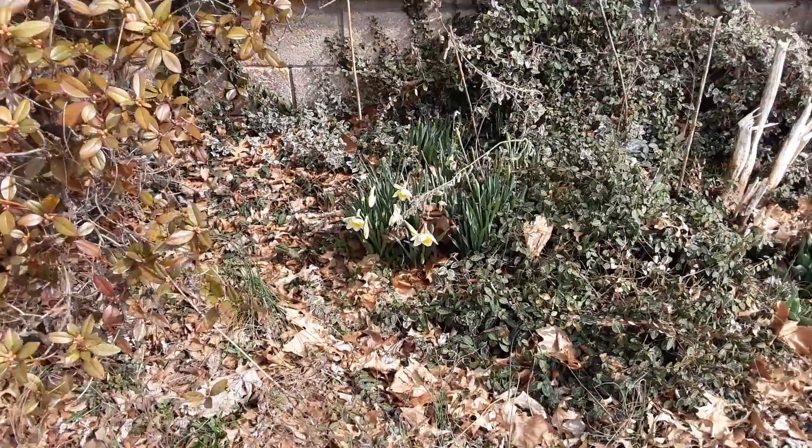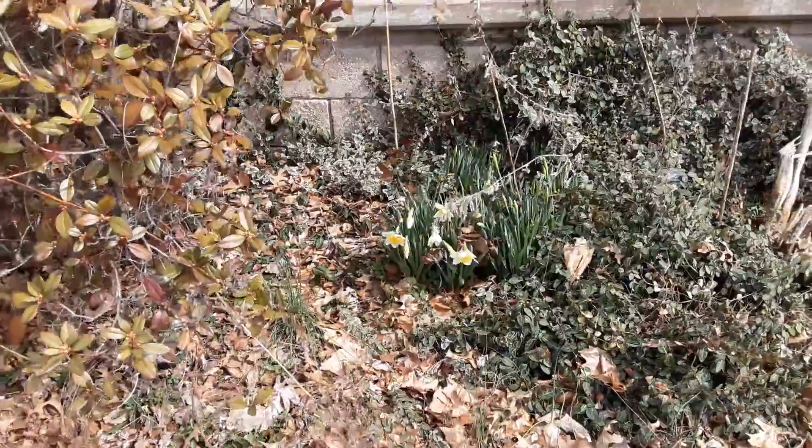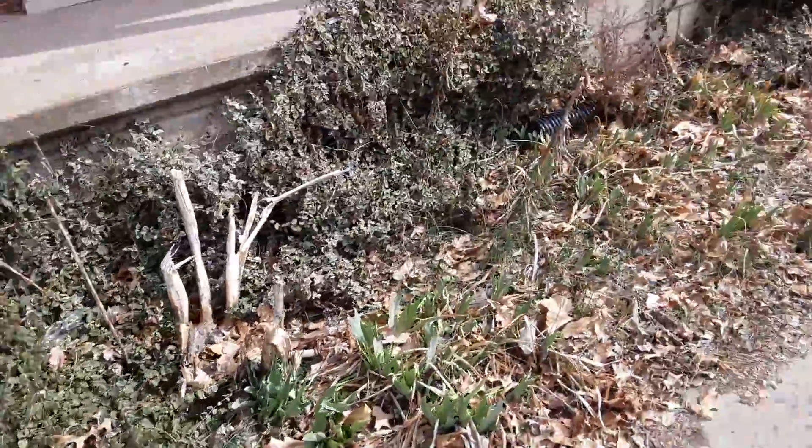Well, here we are, Wednesday. I think it's the 10th of March. Got some Narcissus blooming right there, kind of facing down. It's very windy today.